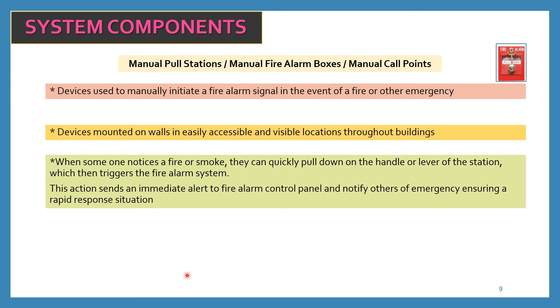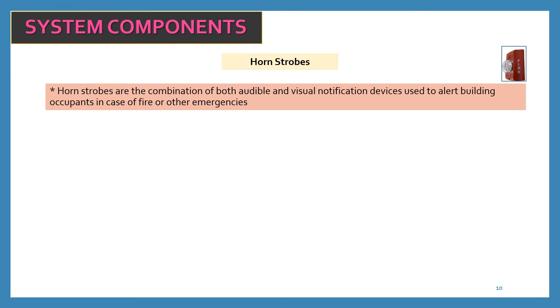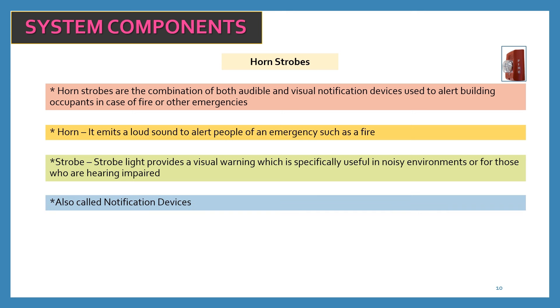This action sends an immediate alert to the fire alarm control panel and notifies others of the emergency, ensuring a rapid response. The last and most important system components are horn strobes. Horn strobes are a combination of both audible and visual notification devices used to alert building occupants in case of fire or other emergencies. The horn emits a loud sound to alert people of an emergency such as fire. The strobe light provides a visual warning, which is specifically useful in noisy environments or for those who are hearing impaired. You can find combination horn strobes, or separate horns and strobes, in the market — they are called notification devices.